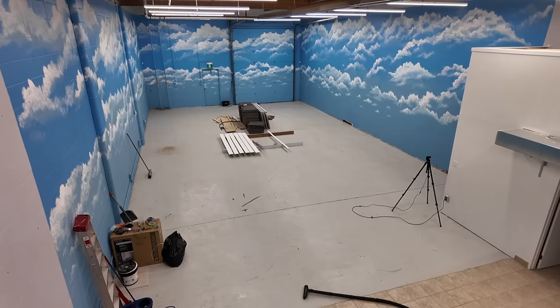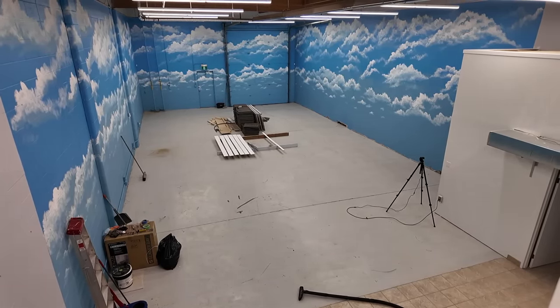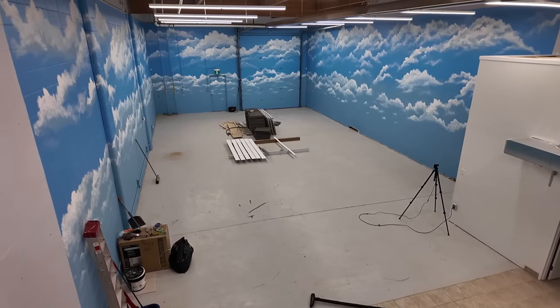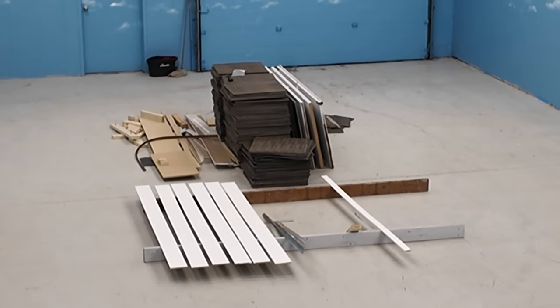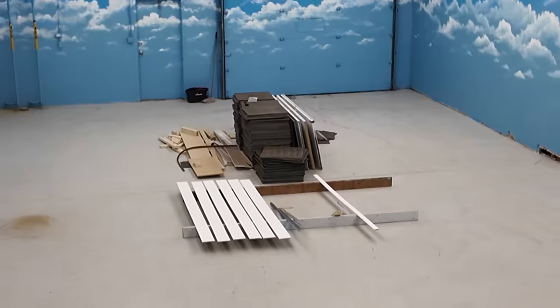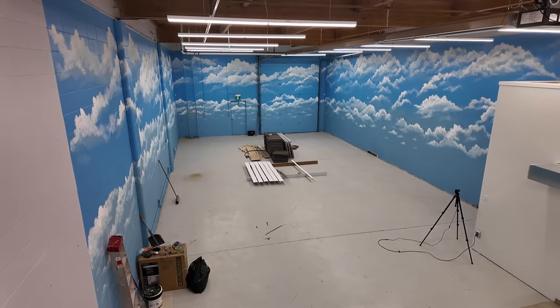It's all cleaned up nicely down there — well, somewhat. I need to mop it, but I'm going to do that right before we start installing the carpet tile. Because there's no sense in mopping — I've mopped a few times and made it look spick and span, but then you cut one piece of wood and it's like, that was not worth the time.